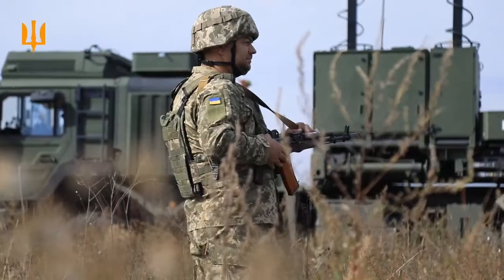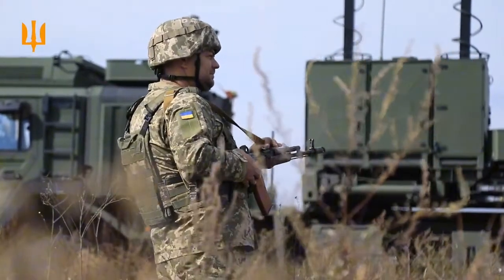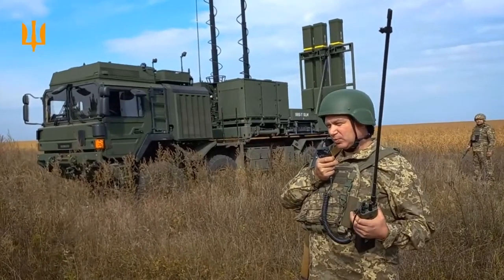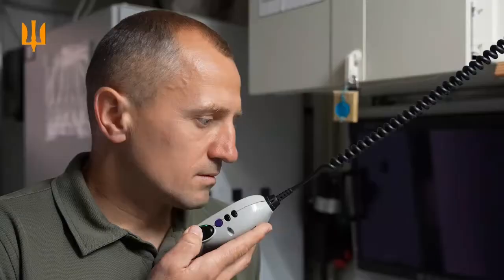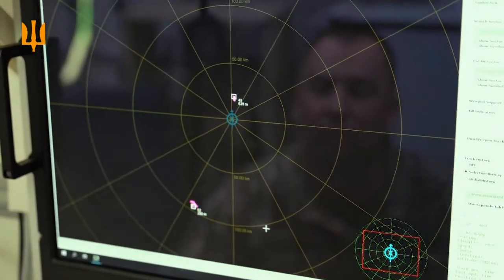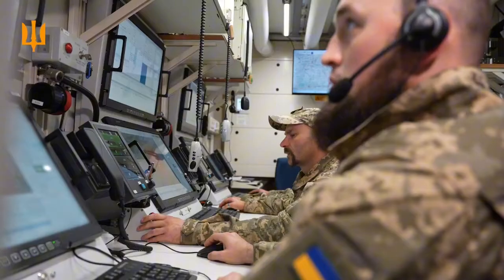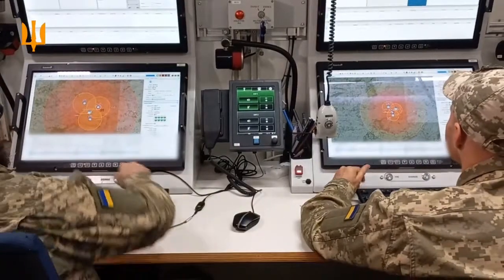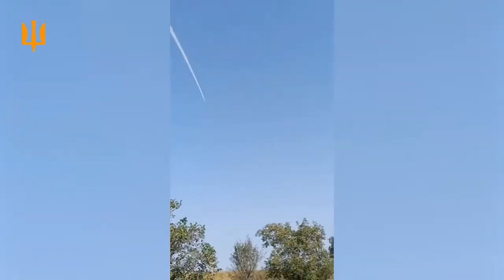The radar identifies and tracks multiple targets simultaneously, providing real-time data to the command center. The command unit processes this information and assigns targets to each missile launcher. Once launched, the IRIS-T missile uses its heat-seeking sensor to guide itself towards the target, capable of engaging enemy aircraft, helicopters, drones, and incoming missiles.